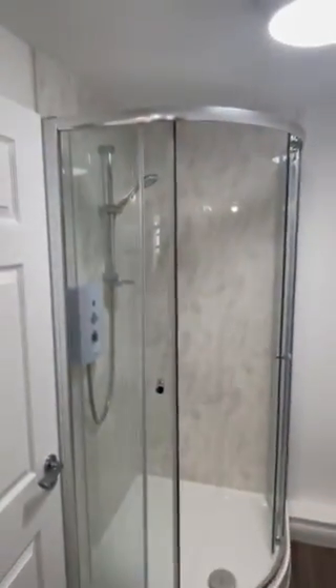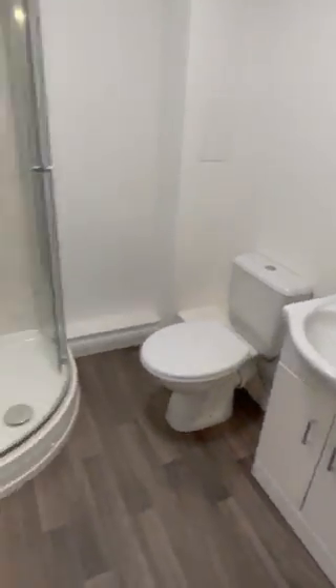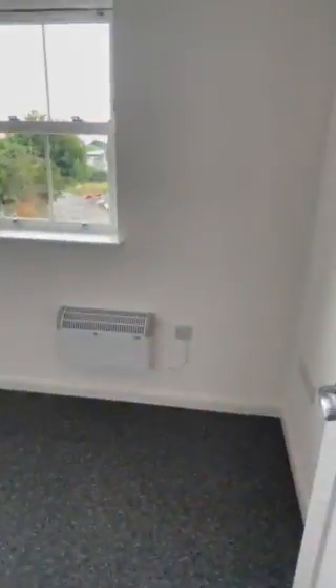Shower room opposite the bedroom. Bedroom number two.